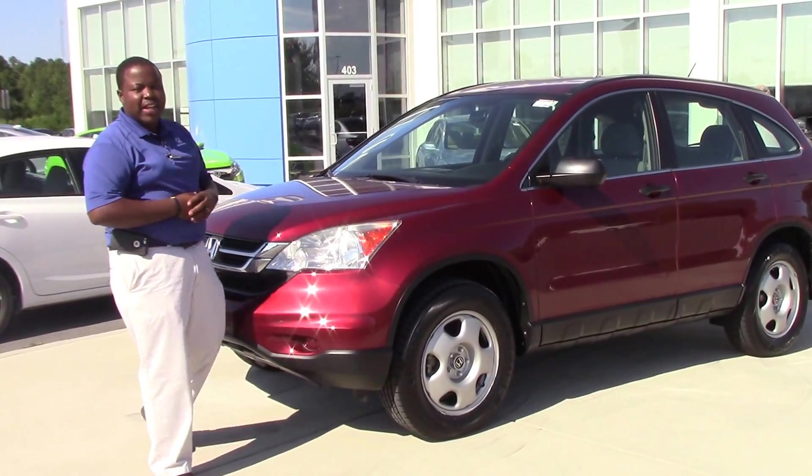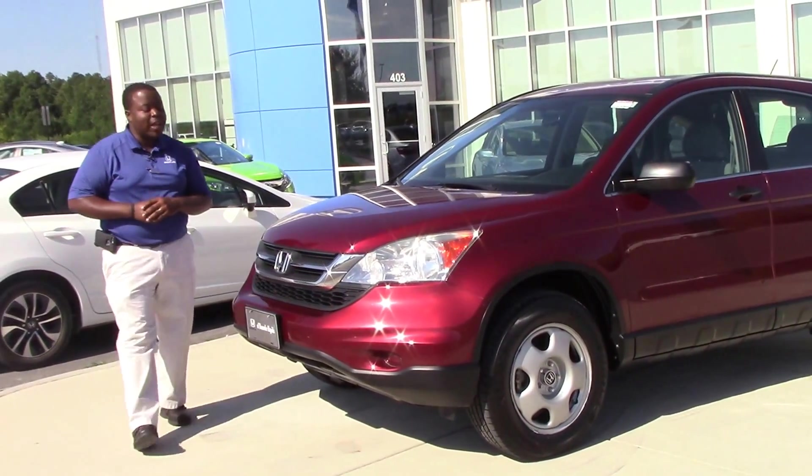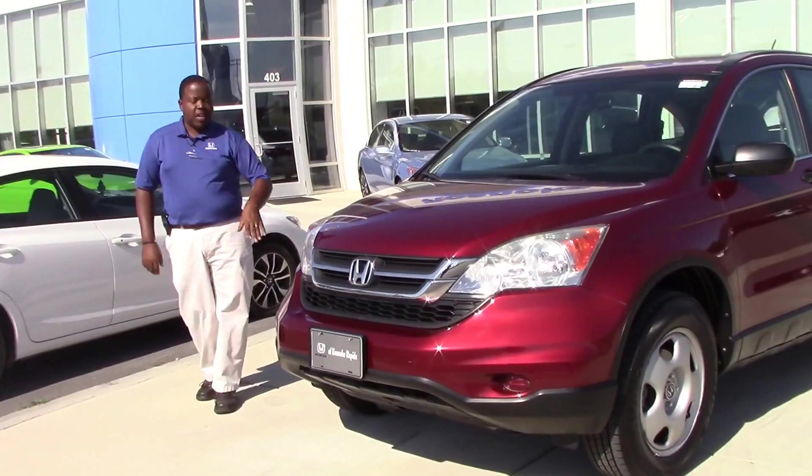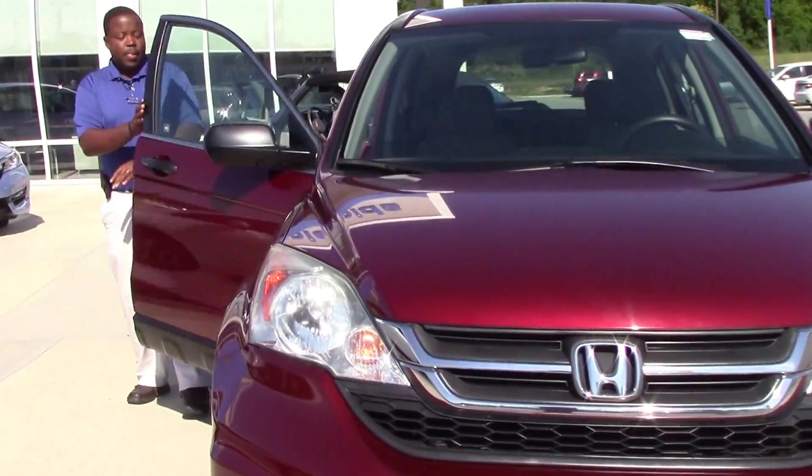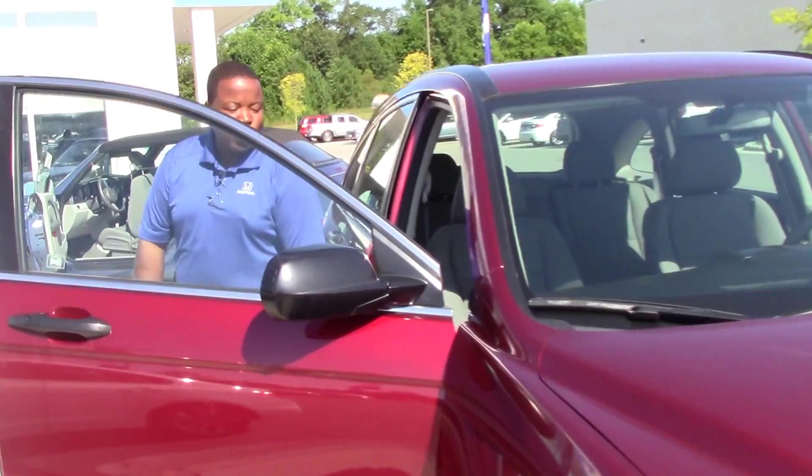Hi, I'm Joel Scott, and this is a 2011 Honda CR-V LX. The LX CR-V comes with daytime running lights, power windows, and power door locks.